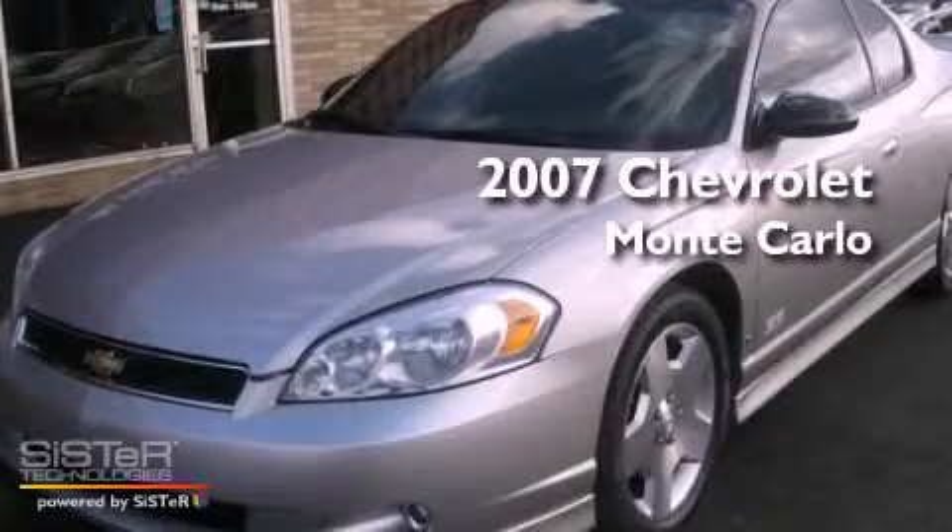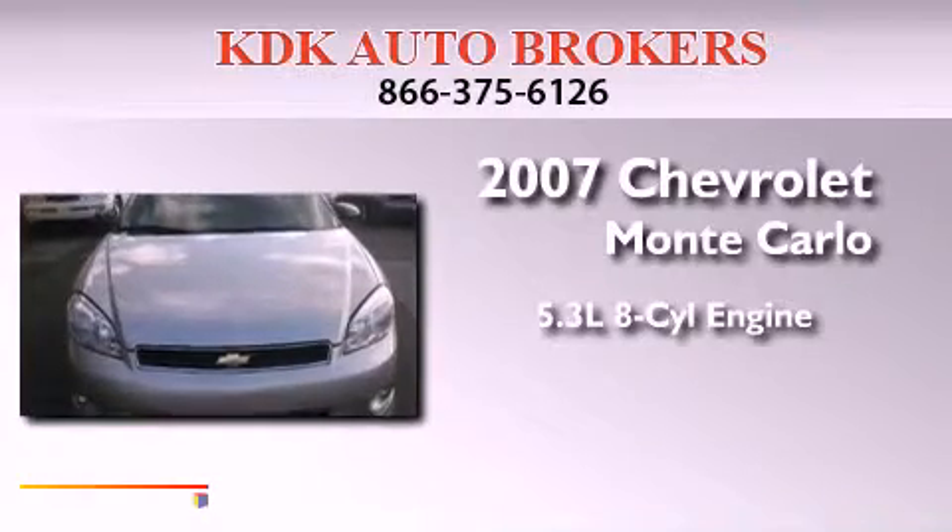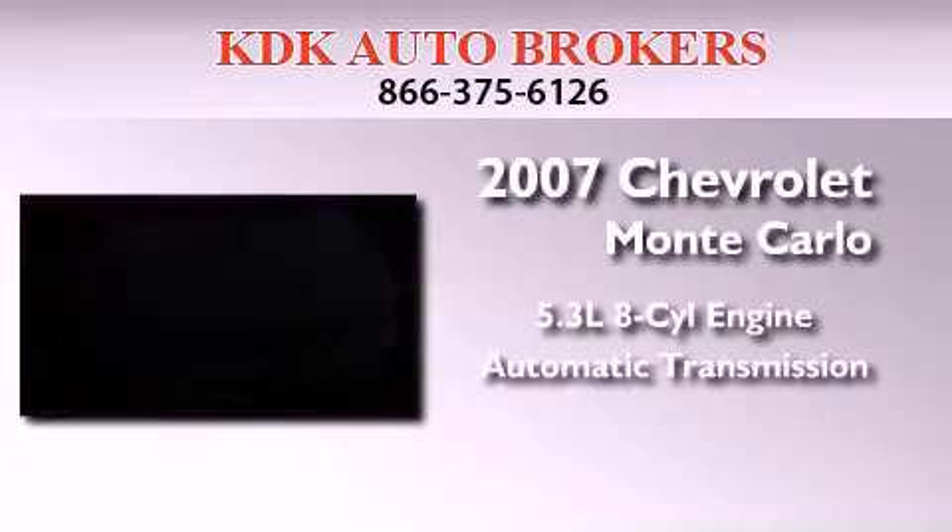This is a 2007 Chevrolet Monte Carlo. It has a 5.3-liter 8-cylinder engine and an automatic transmission.